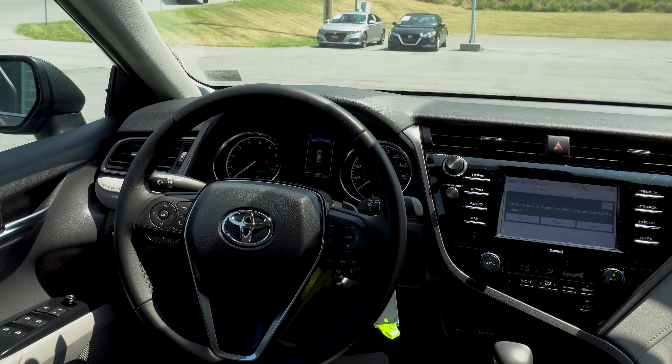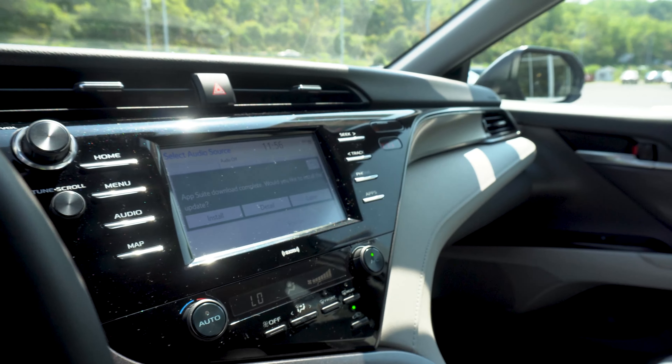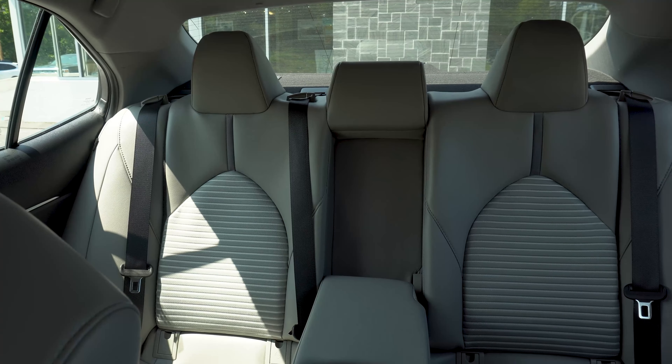Key features are going to be Android Auto, Apple CarPlay, backup camera, Bluetooth, keyless entry, lane departure warning, and side impact airbags.